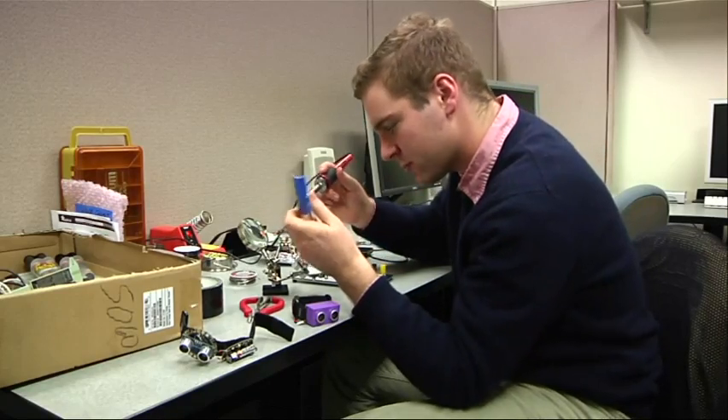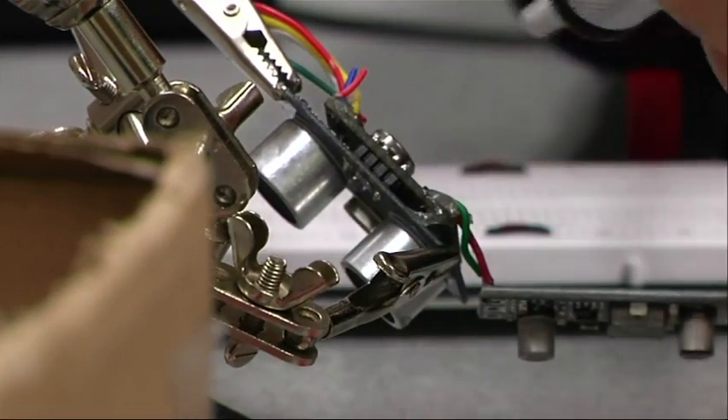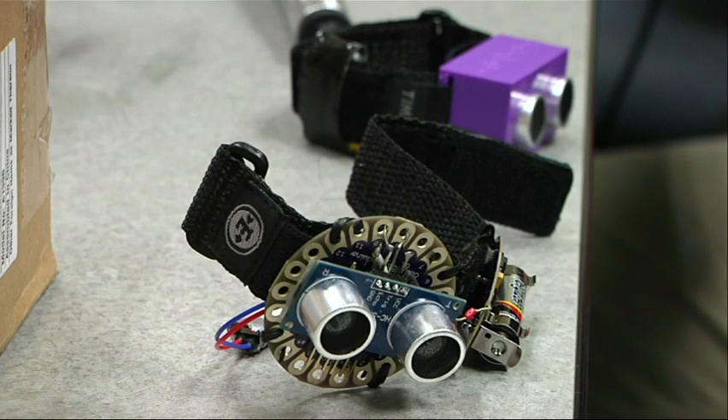Webster has been giving the team feedback. They've since adjusted the number of sensors and made the device less clunky. "I definitely think any visually impaired person would be able to benefit from it."